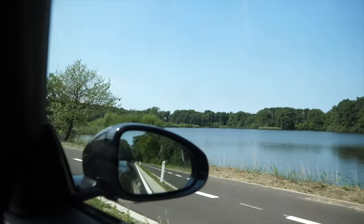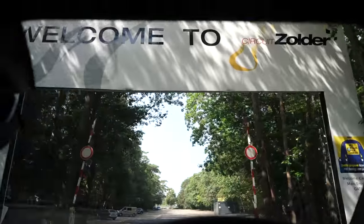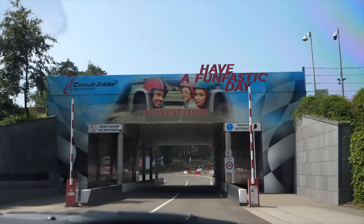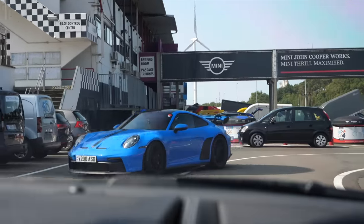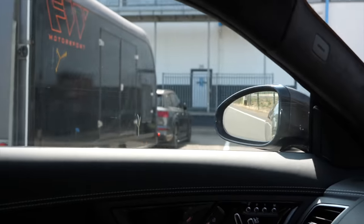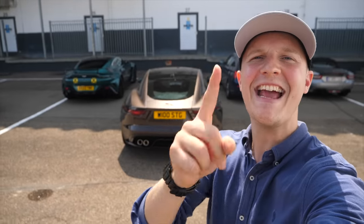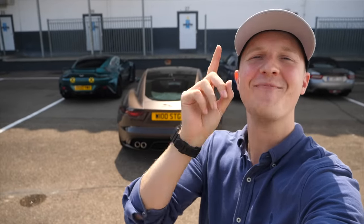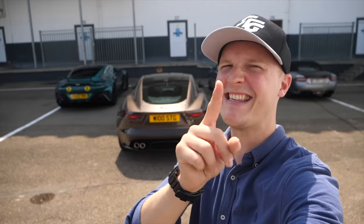Destination reached. I have made it to Zolder, and behind me you can see a bit of a teaser of at least one of the cars I'm here to film — it's the new V12 Vantage. Stay tuned.